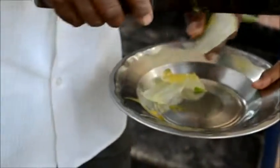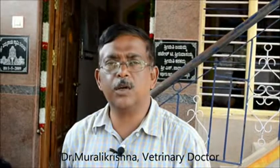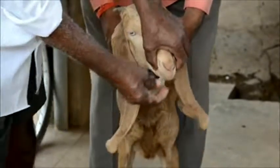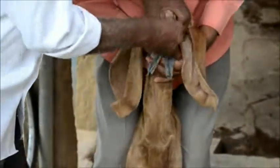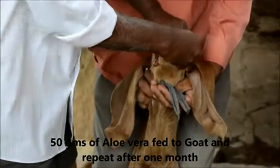For a sheep or goat of around three months of age, 50 grams of aloe vera can be fed to control internal parasites. Aloe vera is particularly effective against round worms and tapeworms seen in sheep and goats at three months of age and younger. Two to three pieces of aloe vera, approximately 50 grams, should be placed inside the mouth and the mouth closed so that the animal swallows the aloe vera.